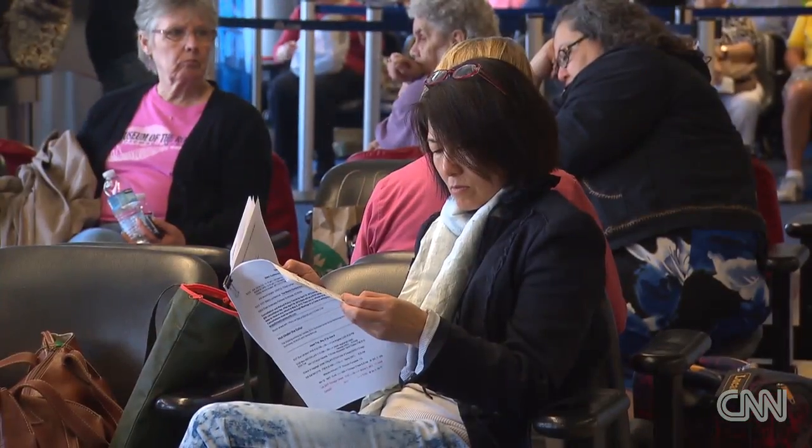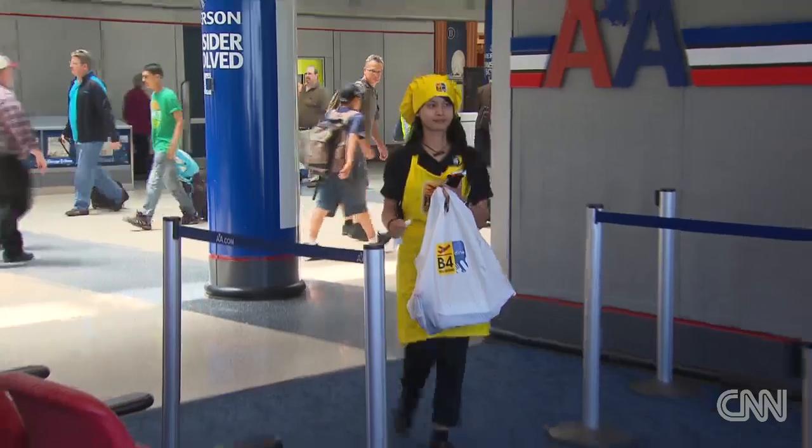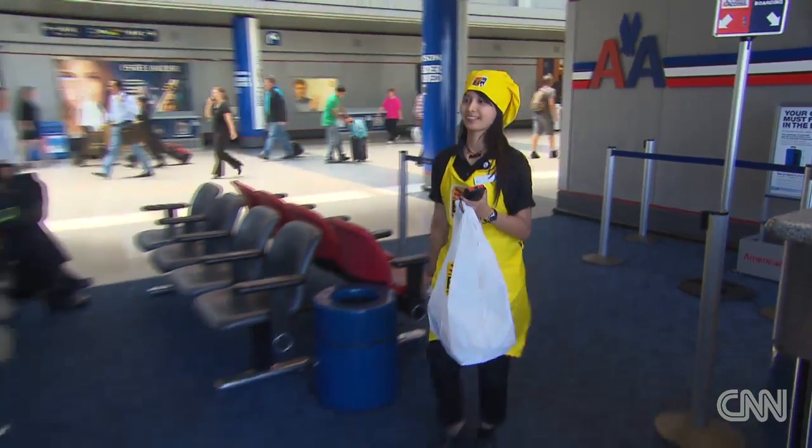Perhaps you want to stay put and have your food come to you. There are apps like Before You Board that let you place your order and have it delivered to your gate at some airports.